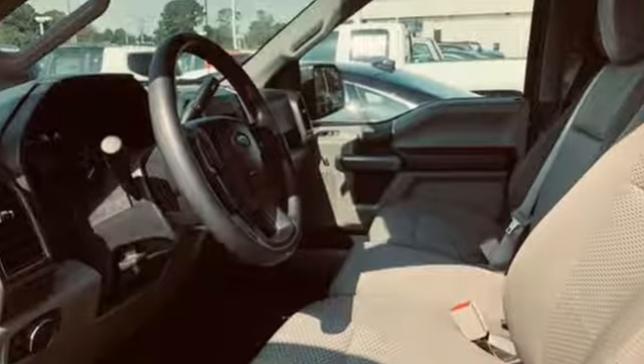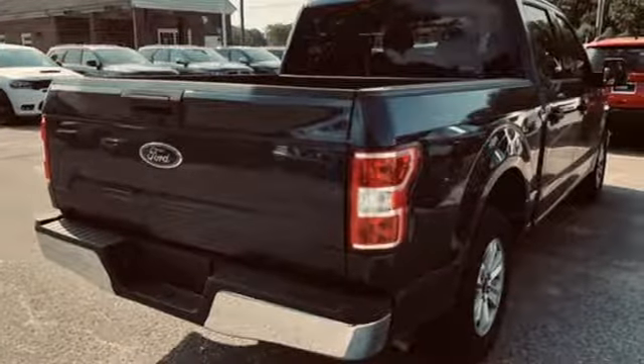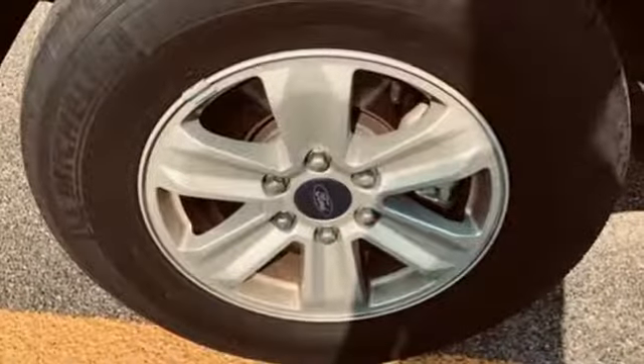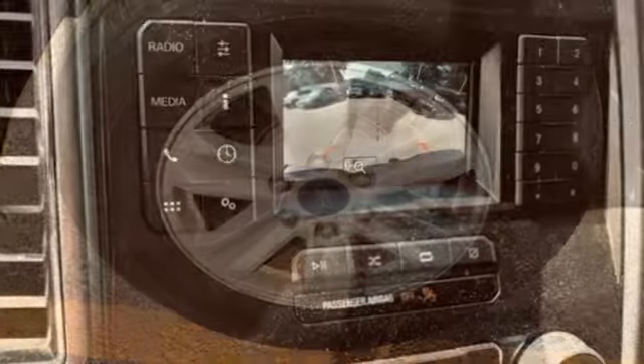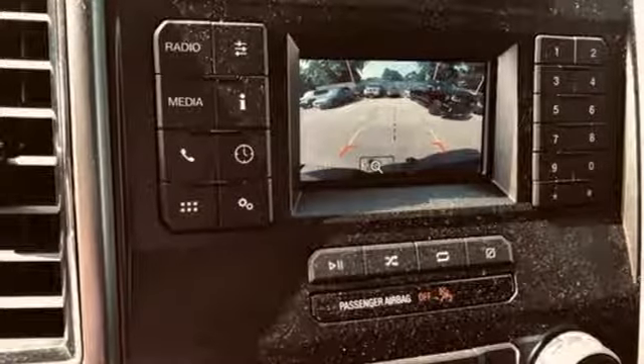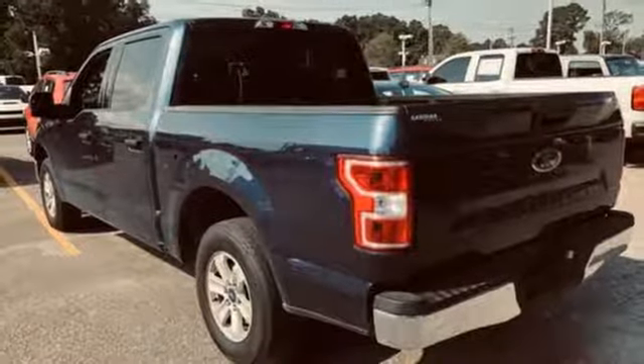External memory control, three 12-volt power outlets, manual tilting steering column, easy lift and lower tailgate, manual telescoping steering column, V6 engine, active grille shutters, gas pressurized shocks, and automatic transmission. Take it for a test drive today.